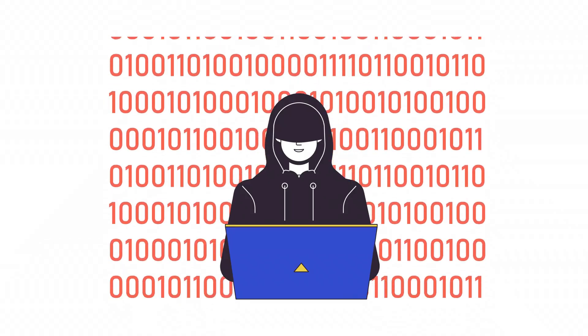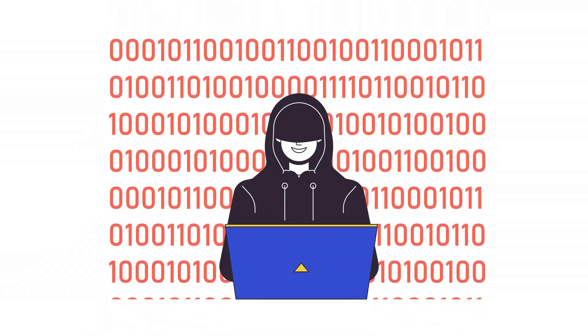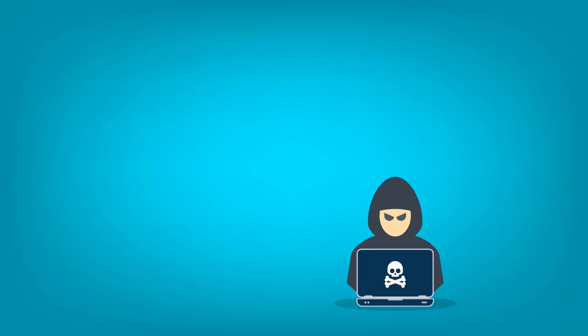Welcome to the world of dusting attacks, a sneaky tactic targeting regular crypto users. Here's how it works. Hackers send minuscule amounts of crypto, called dust, to loads of wallets, including yours. When you later spend from your wallet, that dust can get mixed in with your real funds.